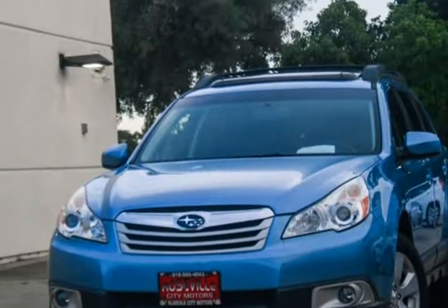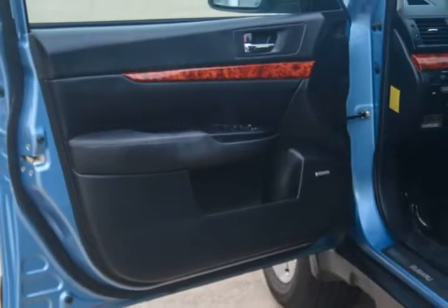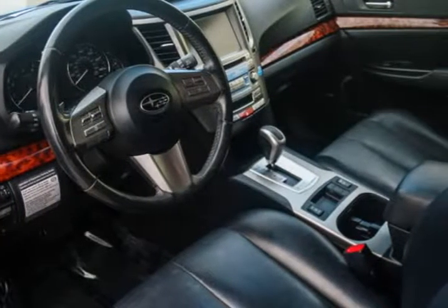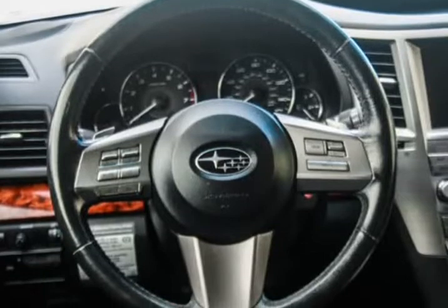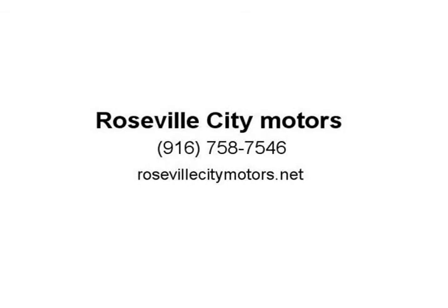If you want a crossover between a station wagon and an SUV, then look no further than this 2011 Subaru Outback. This vehicle combines the best of both worlds with its rugged off-roading capabilities, comfortable interior, and abundance of cargo space. The base 2.5-L engine is thrilling and the low-grip limits with the handling is convenient. Drivers have found the Subaru Outback to be the top amongst visitors at RosevilleCityMotors.net.